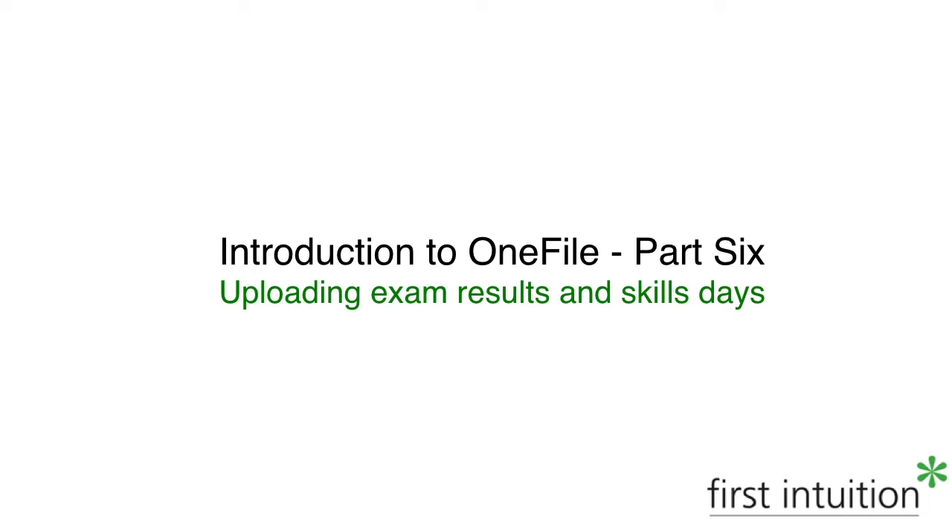Welcome to the last in this series of videos on using One File. My name is Michael Walby and I'm a skills and development coach here at First Intuition. In this final video we'll look at uploading your exam results and also signing off on your attendance on skills days.